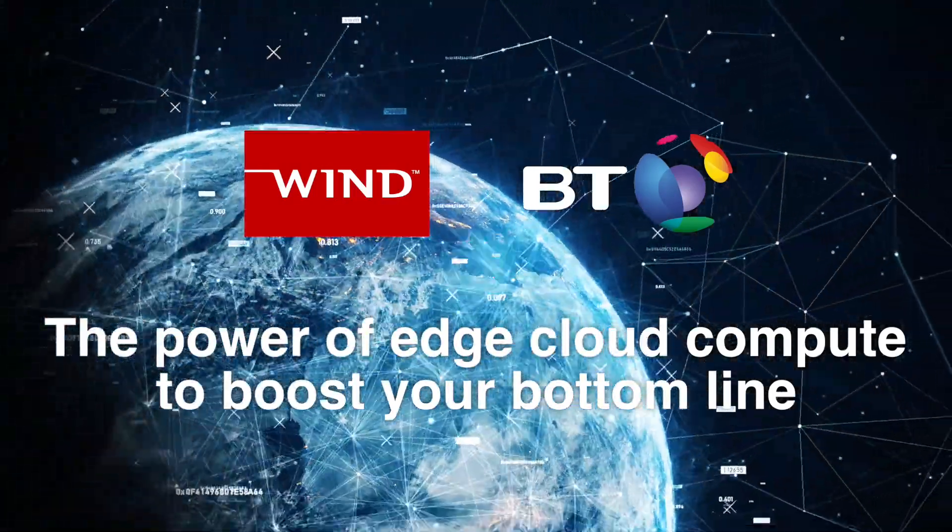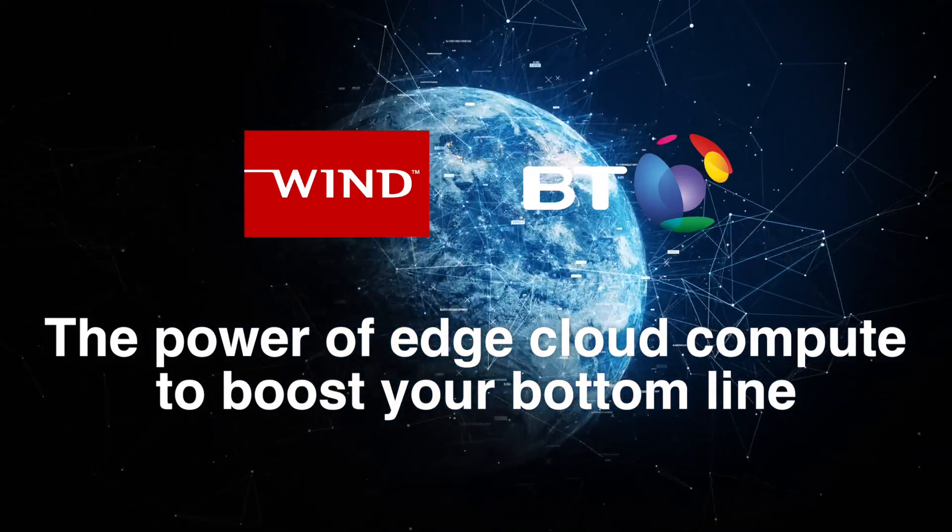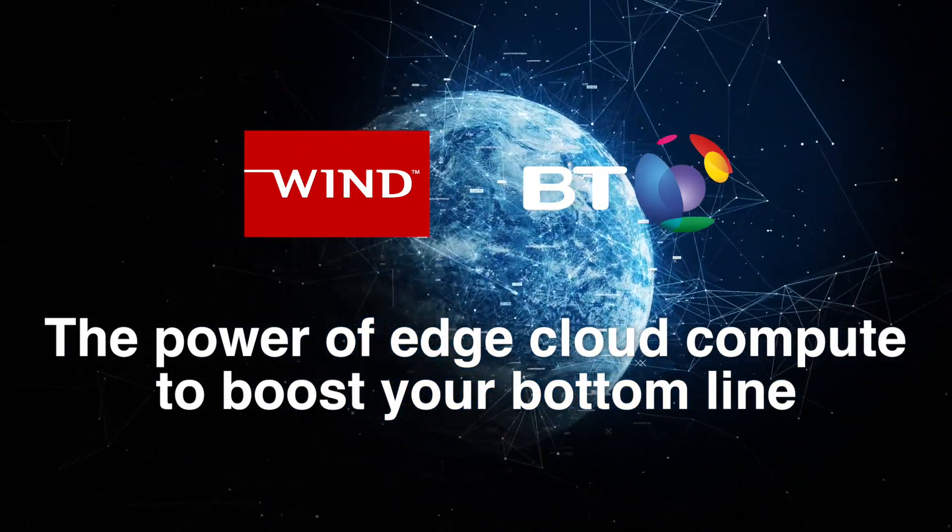Contact BT or Wind River today to learn more about the power of edge cloud compute technology to boost your bottom line by enabling you to deliver exciting new services to your customers faster.